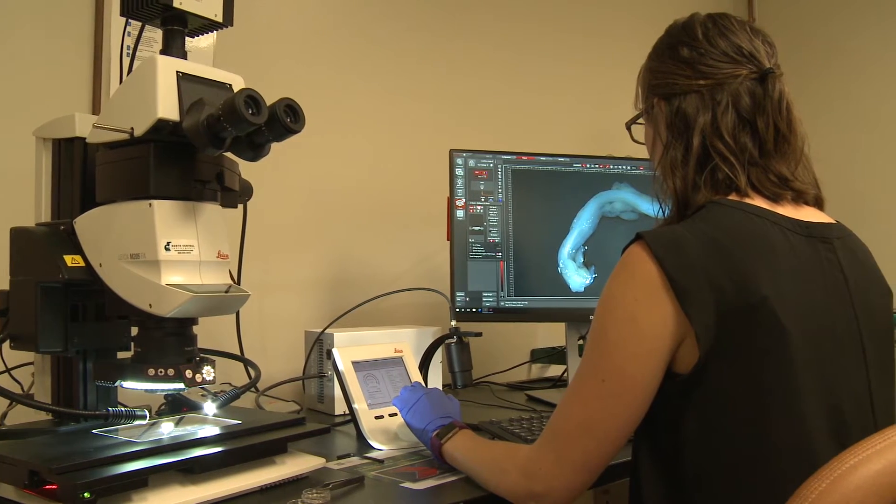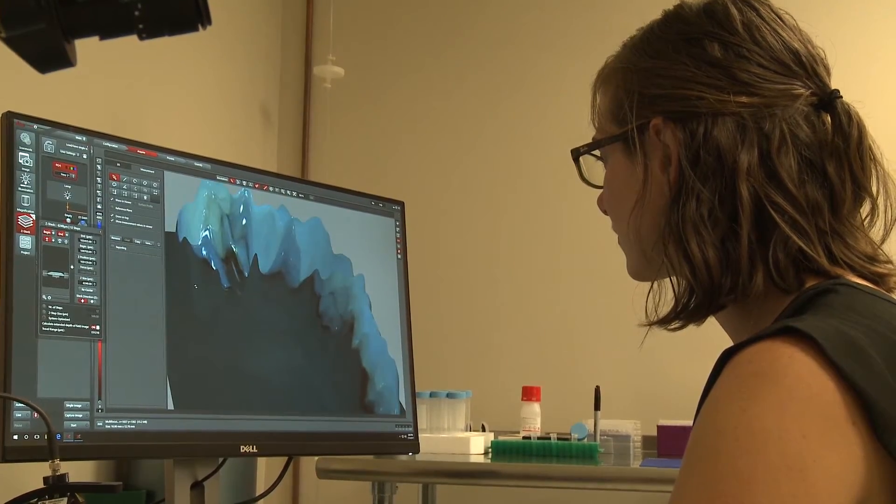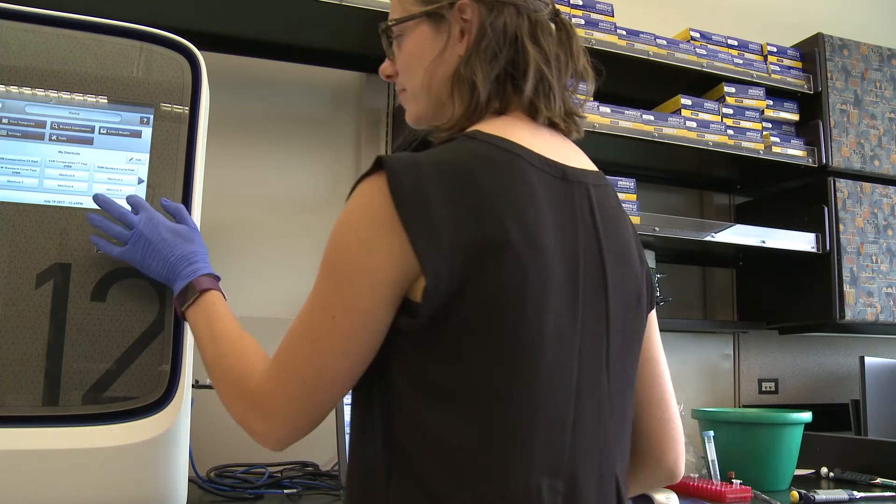Biotech company Polarity TE has developed a treatment to grow a patient's own skin, potentially eliminating the need for skin grafts.